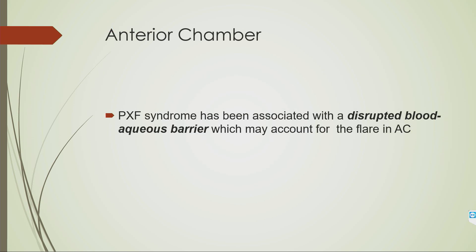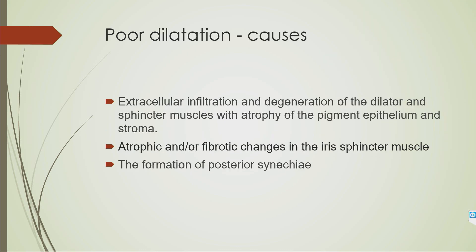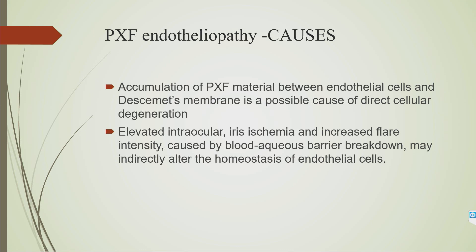There is a disrupted blood-aqueous barrier leading to flare in the anterior chamber. After dilatation, flare is visible, and after cataract surgery there is an exaggerated inflammatory response. The iris shows flecks of PXF material and pigment on both anterior and posterior surfaces, with atrophic and fibrotic changes in the sphincter muscle. The cornea shows decreased endothelial cell density and altered morphology, with flake-like PXF material seen on the corneal endothelium. Accumulation between endothelial cells and Descemet's membrane is a possible cause of direct cellular degeneration.